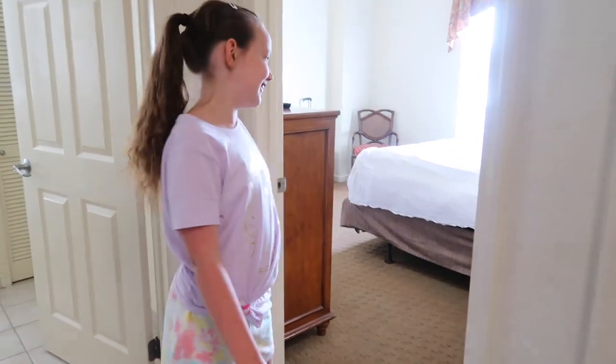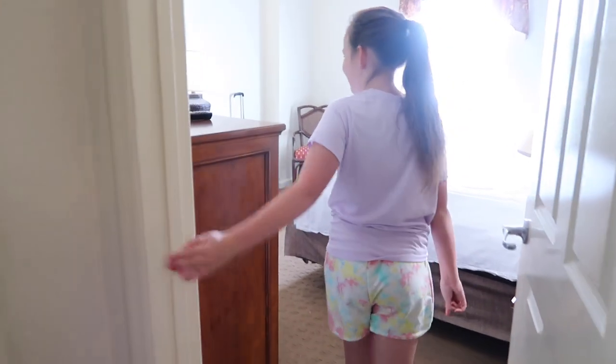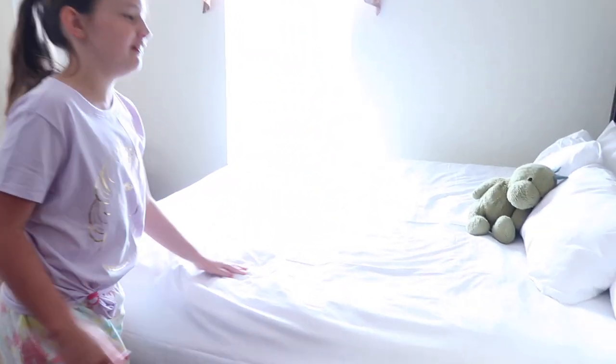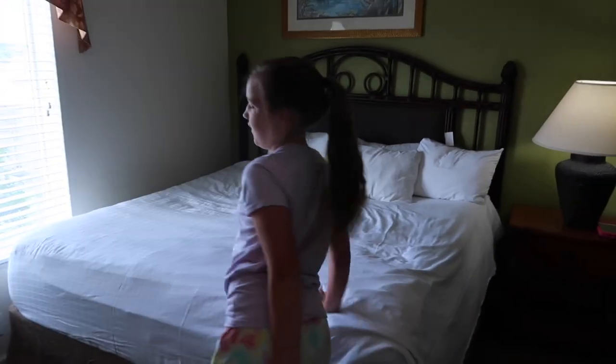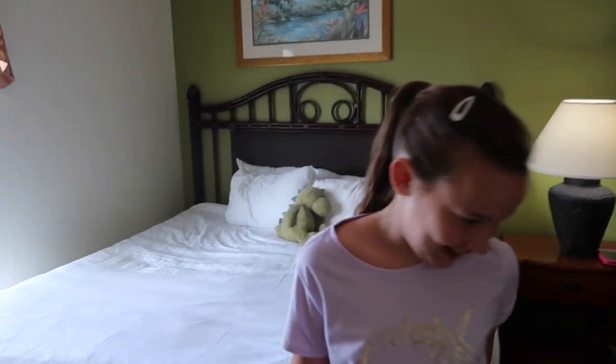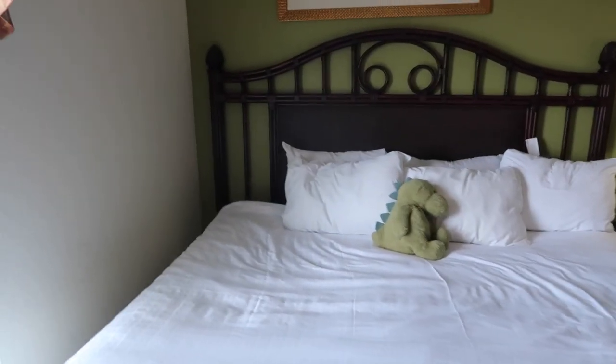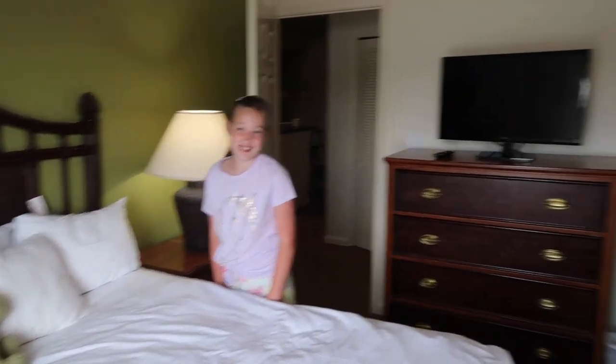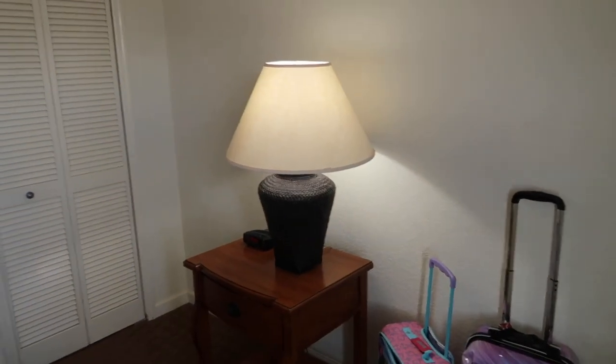Lila wants to show you guys her room. She's got a comfy bed — it's really bright in here. Danny the dinosaur is not included in the room stay. She's got a lamp, a TV, a dresser, a little nightstand, a closet, and a couple of chairs. Plenty of room in here.